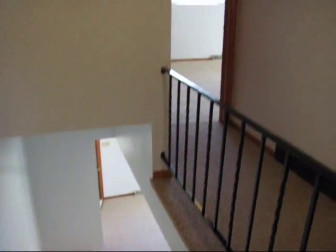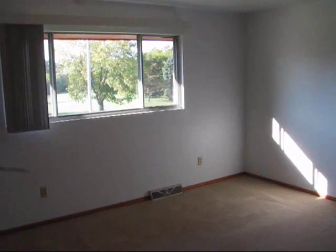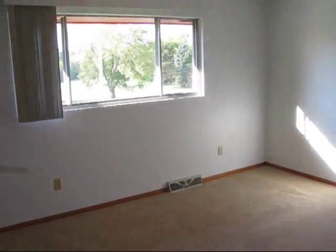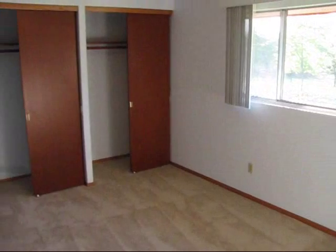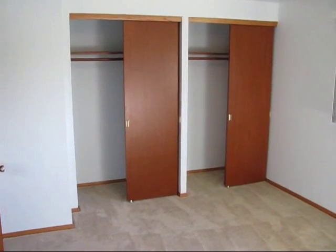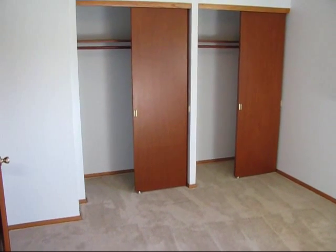As we move up to the second floor of the townhouse, you've got your three very spacious bedrooms and of course your full bathroom as well. Here's the large bedroom which is located toward the front of the townhouse. This particular one has two large side-by-side closets and although the townhomes have different configurations, all of them have ample closet space in the large bedroom.